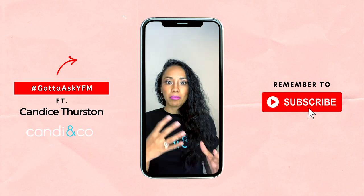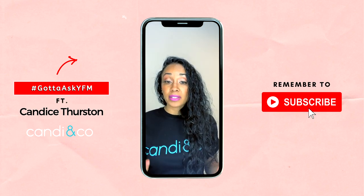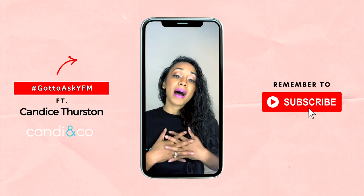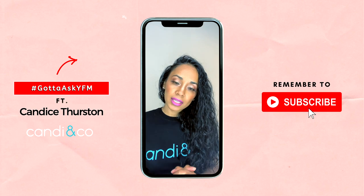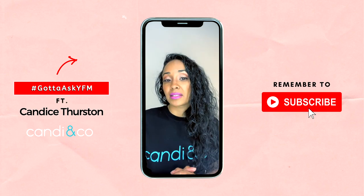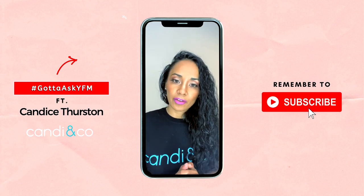If you don't have any masks available, you can go to any pharmacy or order from Candy & Co. My favorite mask at the moment is the Clay Mask Ramazani. Depending on your hair type, for type one and two, Moroccan also has amazing masks that are great for your hair.